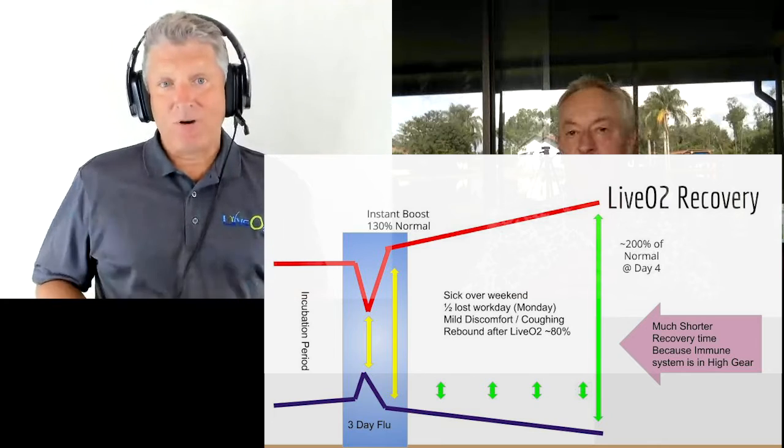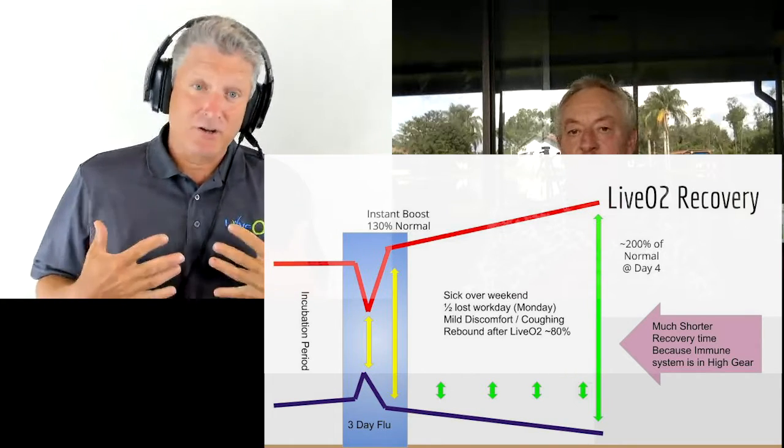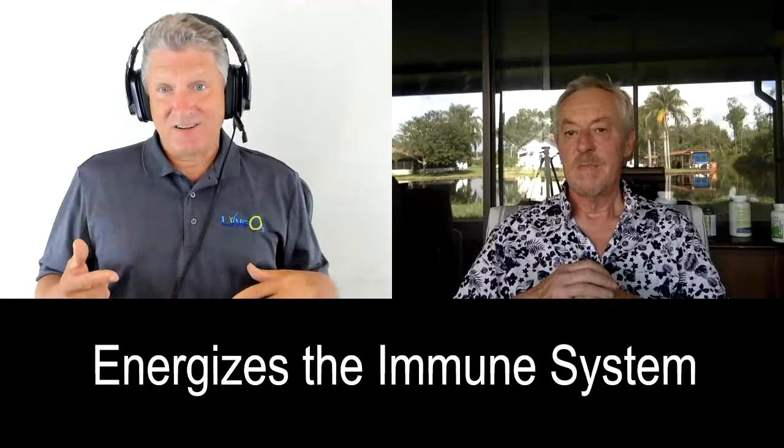As the immune system kicks up, you're basically running at twice energy. You still feel normal, but all that extra energy is available to drive the immune system. It's not overdriving the immune system — it's letting the immune system have as much energy as it needs to do the job it needs to do.